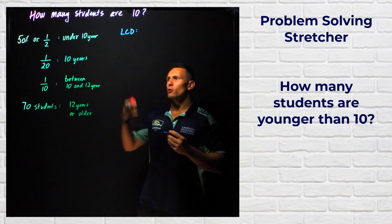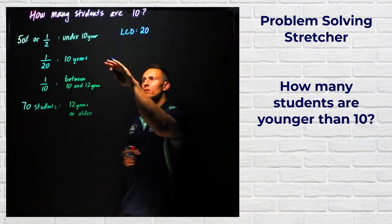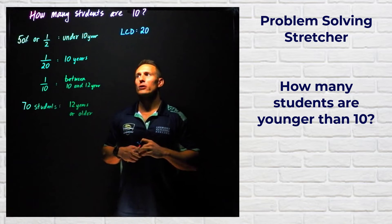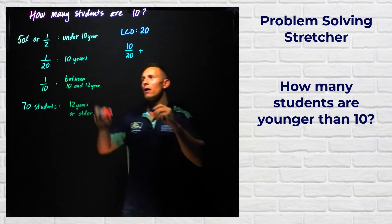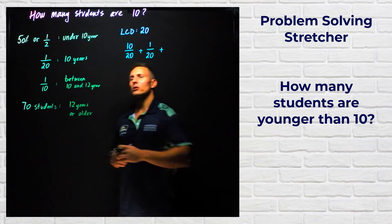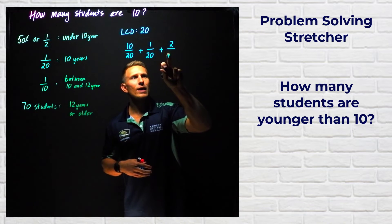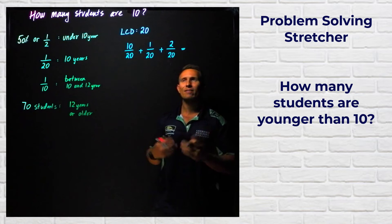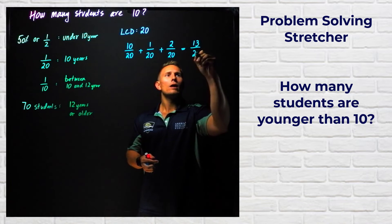The lowest common denominator for 2, 20, and 10 is 20. So we find equivalent fractions all with a denominator of 20. An equivalent fraction for 1/2 is 10/20. The 1/20 fraction already has a denominator of 20. And for the last fraction, we multiply by 2 to get a denominator of 20. Adding the numerators: 10 plus 1 plus 2 is 13 out of 20.